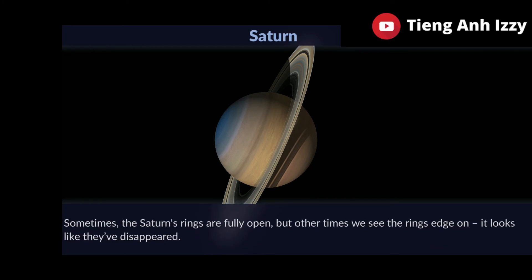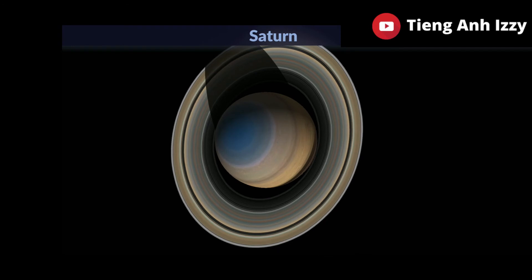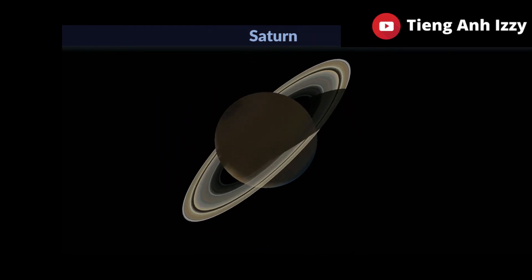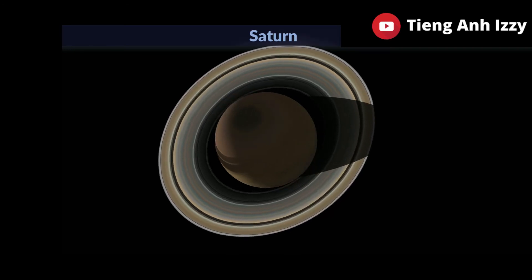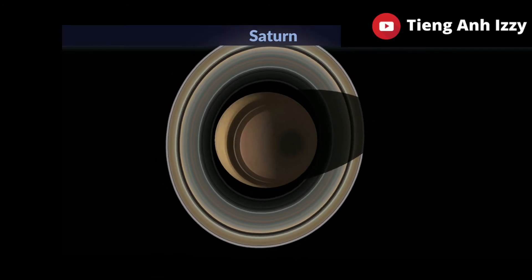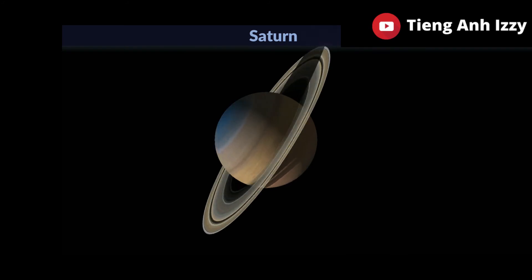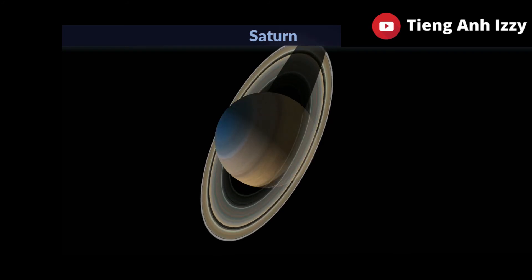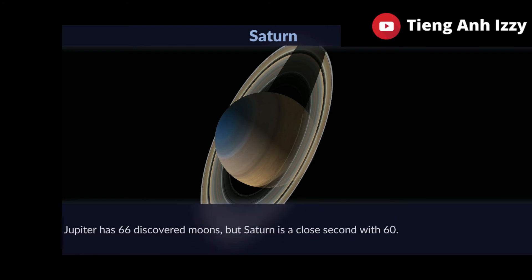Sometimes Saturn's rings are fully open, but other times we see the rings edge on and it looks like they have disappeared. Jupiter has 66 discovered moons, but Saturn is a close second with 60.